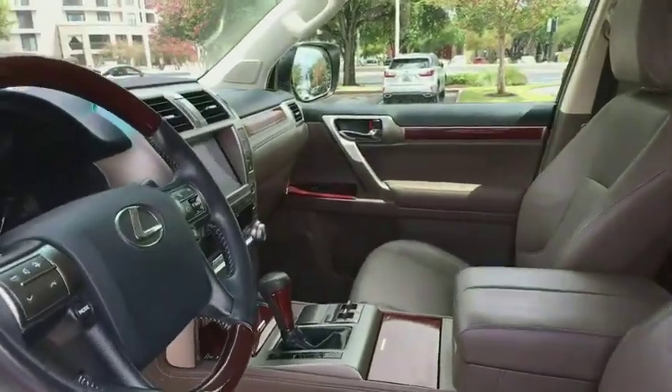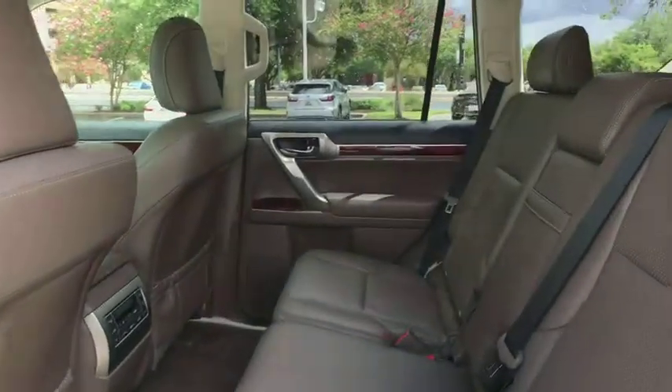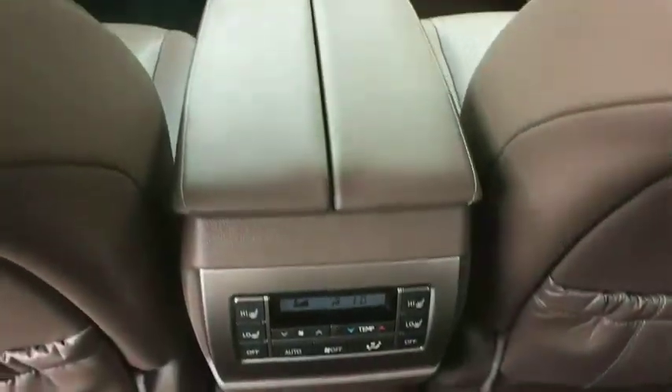Keyless start, aluminum wheels, four-wheel drive, four-wheel disc brakes. This vehicle is Carfax certified one owner and qualifies for the Carfax buy-back guarantee.